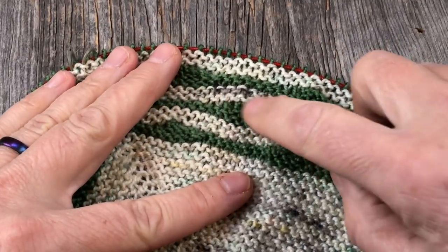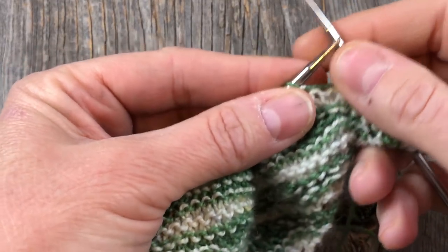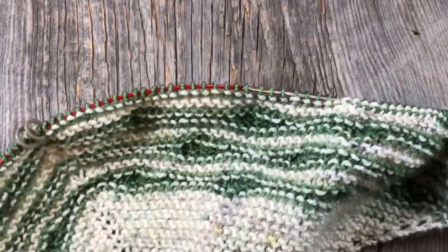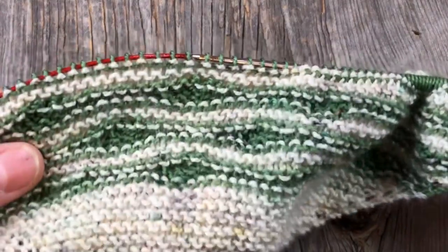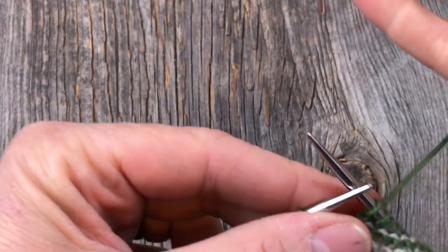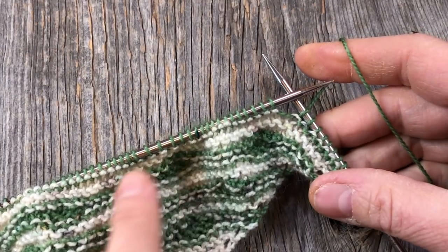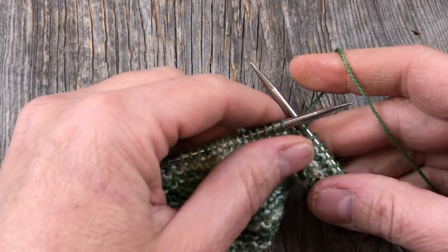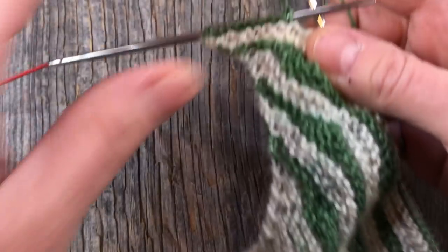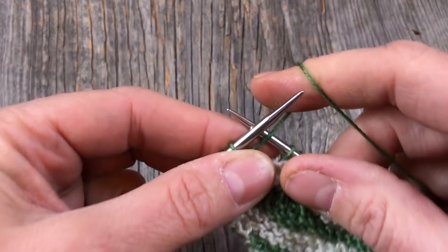After the setup rows you'll begin making stripes with the contrasting yarn and using German short rows that create the bobble section. The bobbles occur on the wrong-side rows — the even-numbered rows. A short row simply means you're not knitting all the way across; you're knitting part of a row and turning around. You'll notice on the bobble instructions that we turn the work after knitting a prescribed number of stitches.